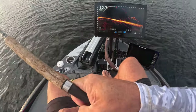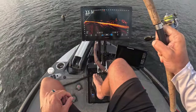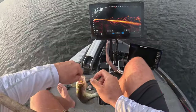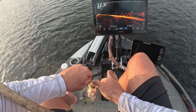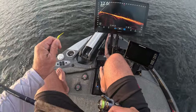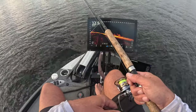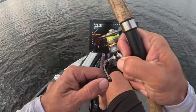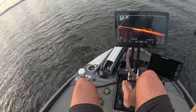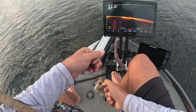Oh my gosh — absolutely fill up a live well. We could have had a limit within the first hour — this is insane. Another solid fish here — this is awesome!